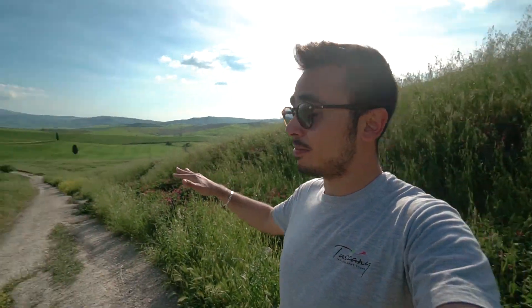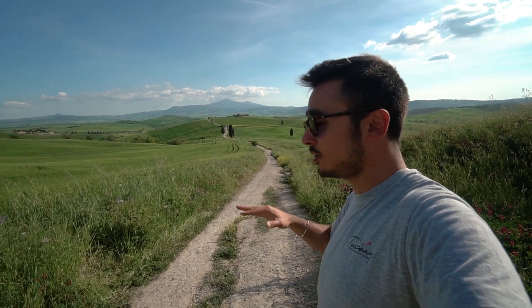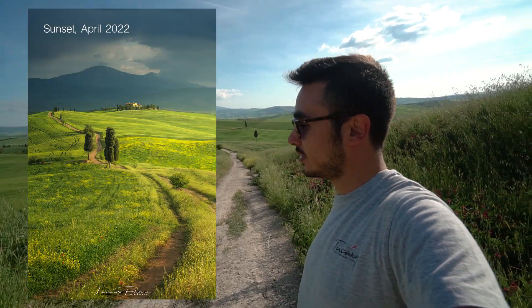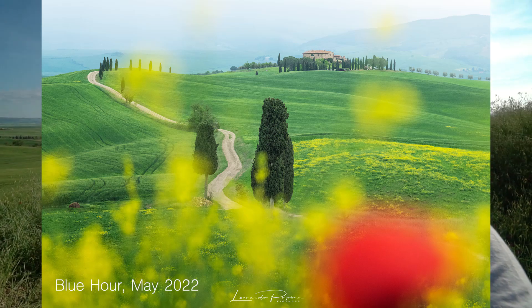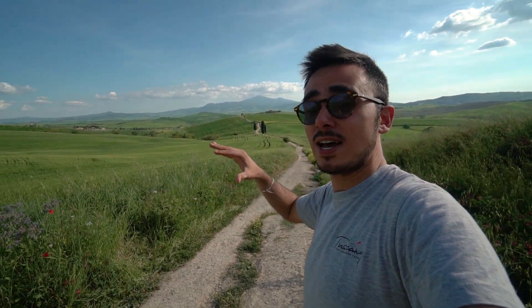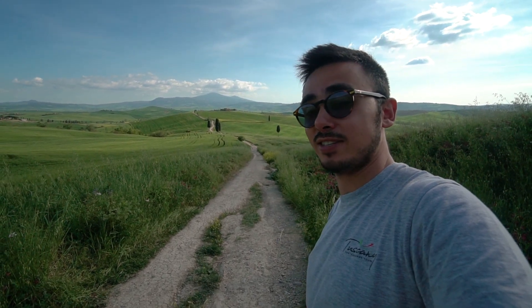My favorite composition — the third and last one from this spot — is from down on the main road. You come down another couple of minutes from the second composition and from here you get this terrific leading line that leads straight to the Gladiator house. In spring you also get wildflowers on the sides, which you can blur in the foreground to add color, while the strong leading line draws the eye to the house. To me, composition-wise, this is just as perfect as it can be around here. Make sure to take a couple of shots here — it's definitely worth it.